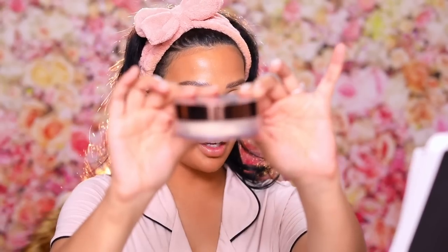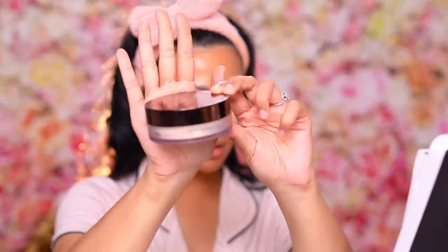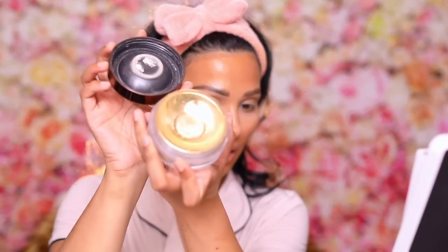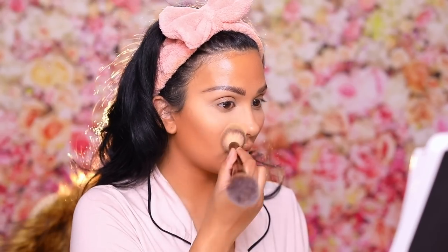For setting powder, the best ever is the Hourglass Veil Translucent Powder. It won't give you flashback, it's not dry feeling — it's really luxurious. The packaging is great and the brush for it is a great investment as well. It's really expensive but it's so good.